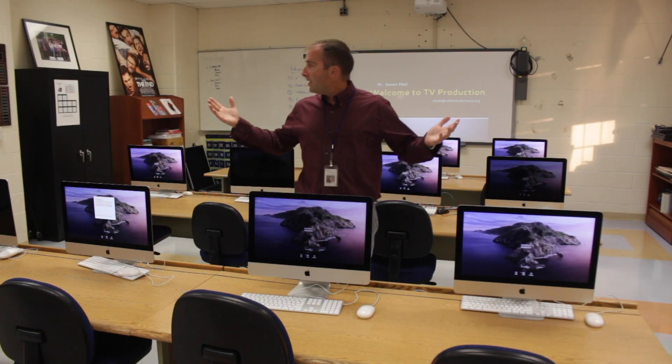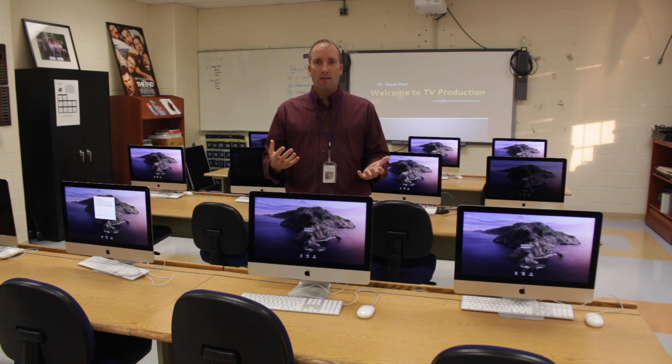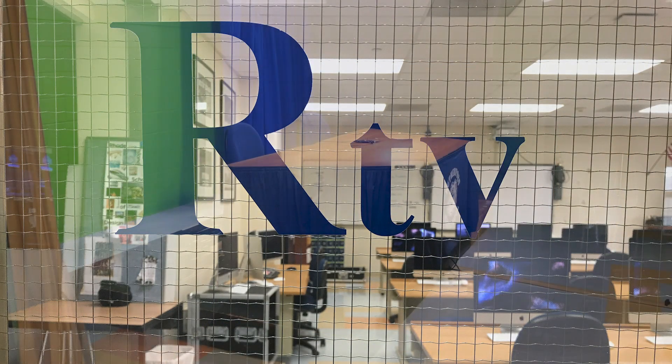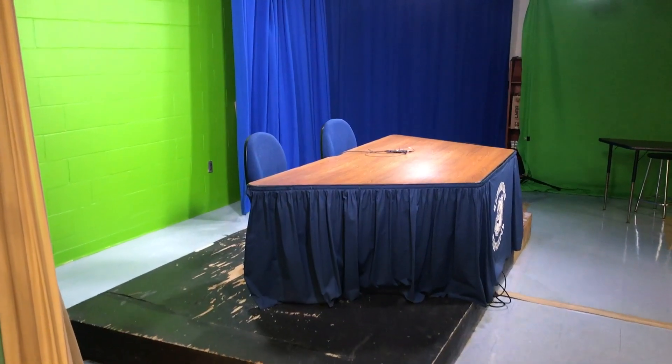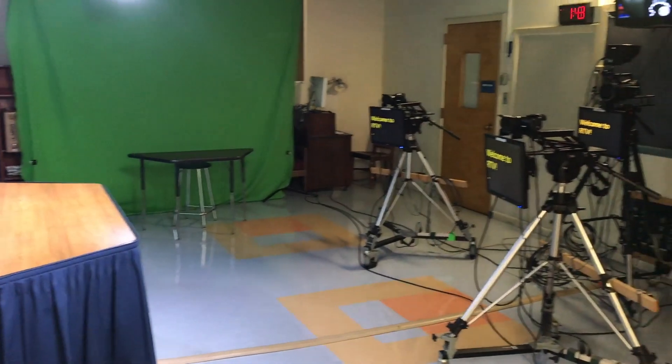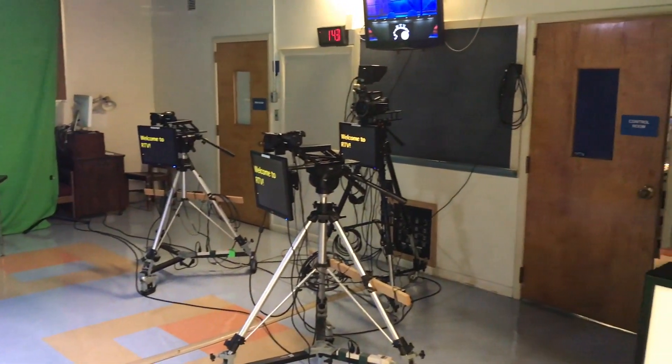Here I am standing in the RTV room. This is our classroom where most of the magic happens. Before I tell you the details about our class, let me show you our room. This is our studio floor where you can see our main set in the foreground and our small chroma key set in the background. We also have our three studio cameras and teleprompters mounted in front.